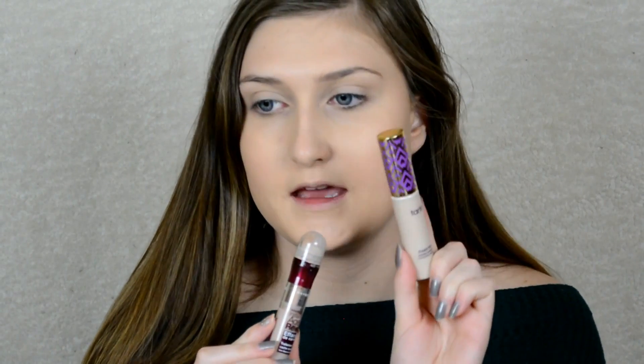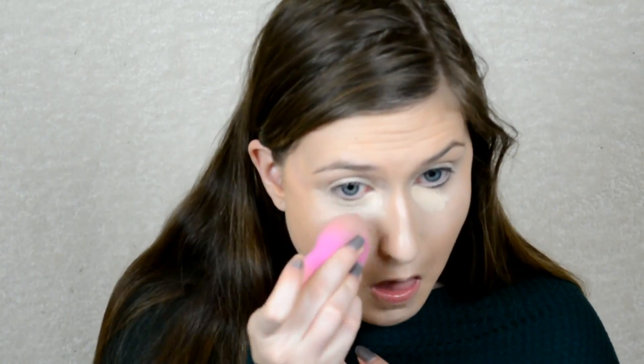For concealer I'm going with the Maybelline Age Rewind and the Tarte Shape Tape because we're doing a full coverage look. Just make sure you don't add too much because it's hard to blend out sometimes. Now that we have our concealer on, I'm going in with my Cody Airspun powder — I either use this or my RCMA — and we're just going to bake under the eyes.